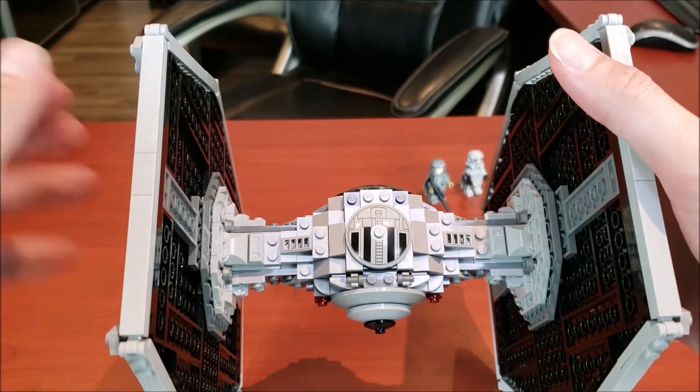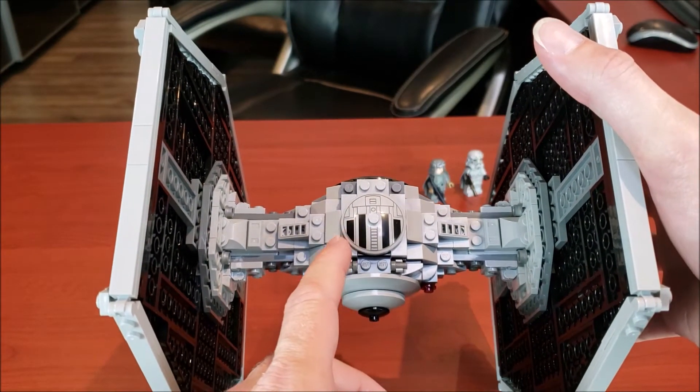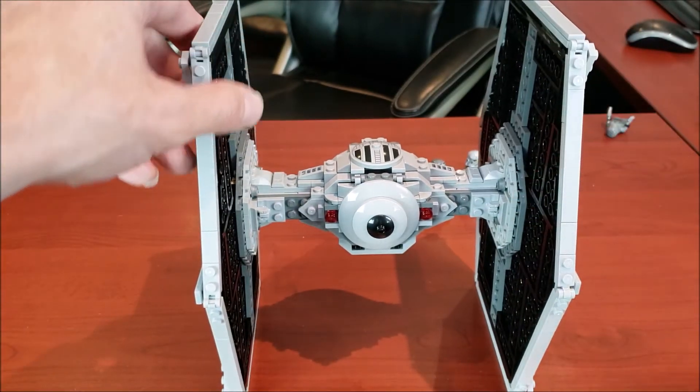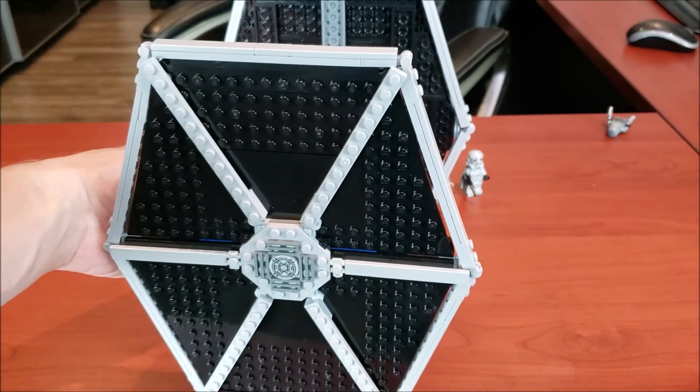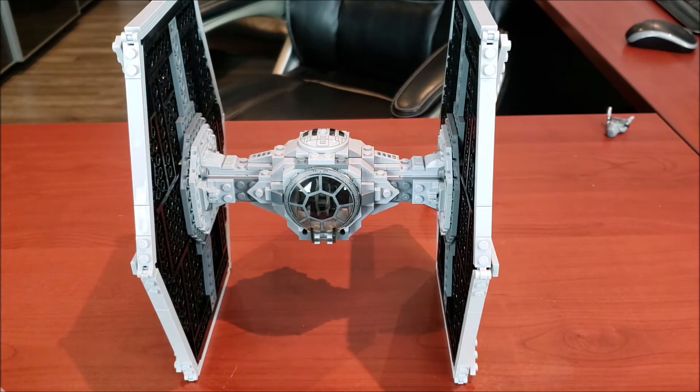What's funny is this piece has been around for years. In fact, I think this exact piece was around for the very first TIE fighter that came out in 2001. So if it's not broke, don't fix it — and that's kind of the mentality behind this set. But that's the TIE fighter itself. Now let's take a look at the minifigs.